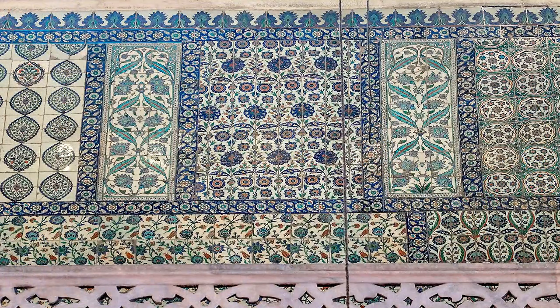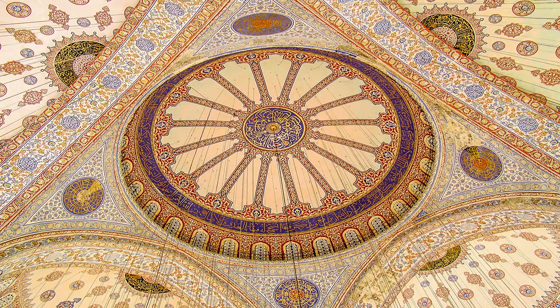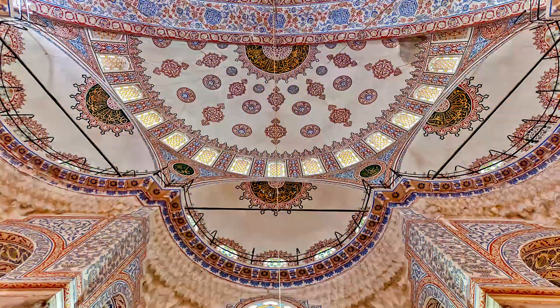Nearly 21,000 tiles with over 50 different designs — including cypress trees, flowers, and fruits — in various colors like blue, green, red, black, and turquoise grace the lower walls of the mosque. Painted motifs, arabesque patterns, calligraphic inscriptions, signs, and Quran verses adorn the rest of the walls.